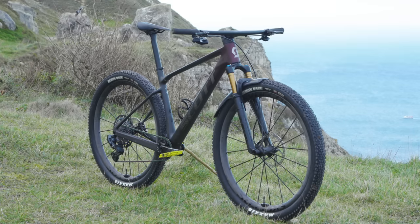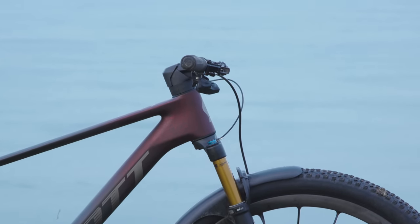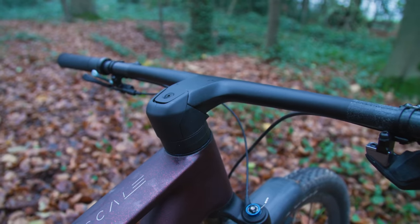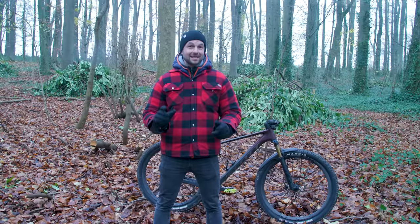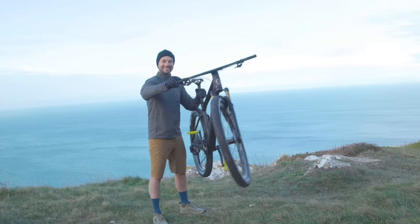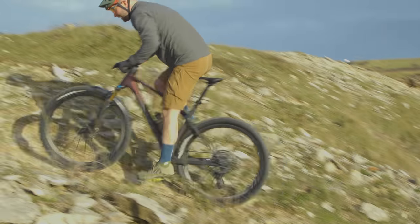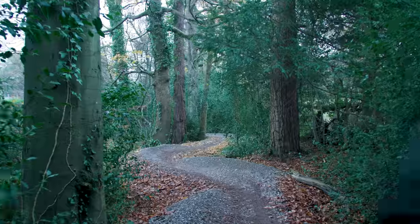Number one, this 2023 update is lower, slacker, and longer. Number two, the head tube angle is 67.9 degrees and thanks to an angle-adjust headset can be raked out to 67.3 degrees. Number three, Scott says that the weight across all carbon frame scales has been reduced. And number four, that doesn't mean weight loss was the main focus — balancing stiffness, strength, and compliance were vital in an attempt to improve marginal gains.